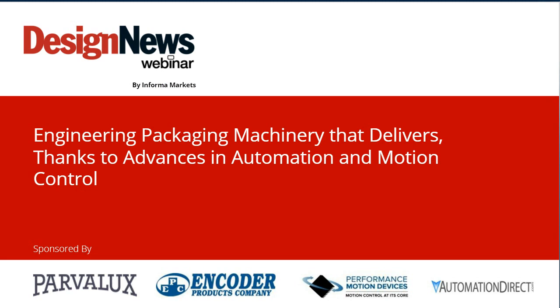Hello and welcome to today's Design News webinar: Engineering Packaging Machinery That Delivers, thanks to advances in automation and motion control. Our webinar today is sponsored by Performance Motion Devices, Harvillex Encoder Products Company, and Automation Direct, and broadcast by Informa. I'm Daphne Allen, editor of Design News, and I'll be your moderator today.